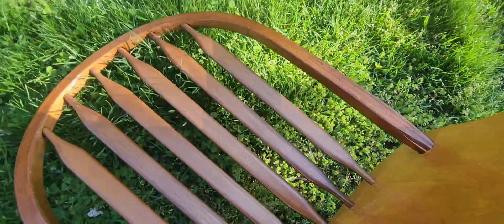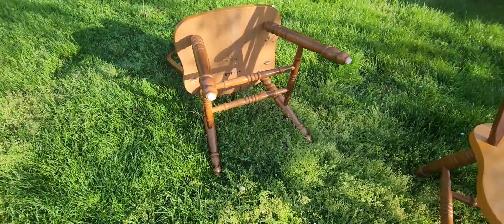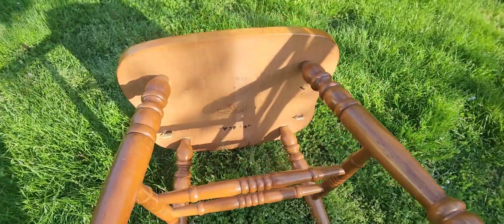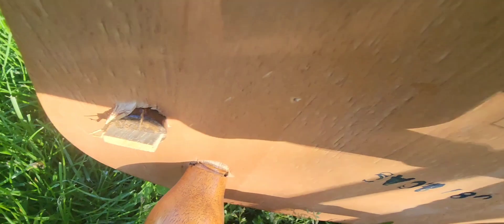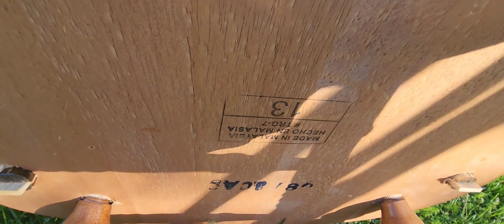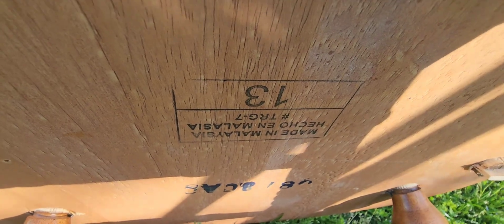One woman's trash is another woman's treasure. So we're going to do the big reveal. What do we find out, boys and girls? What the hell is that? I don't know. Hold on... oh, fuck. Made in Malaysia. Made in Malaysia.